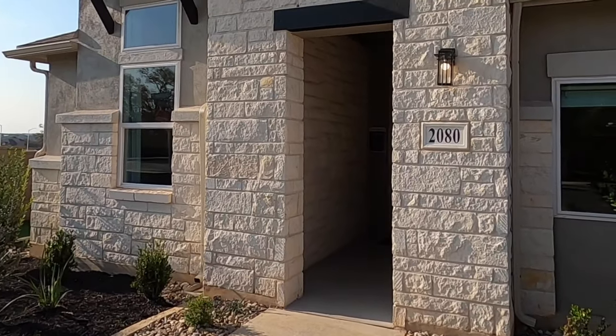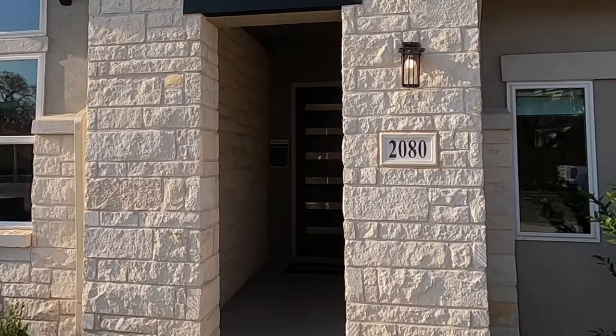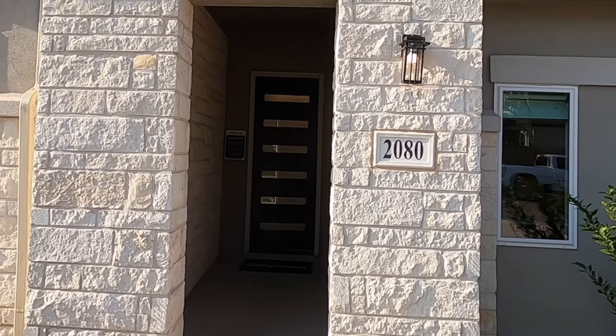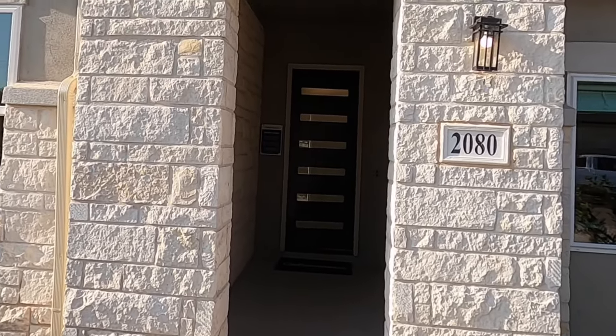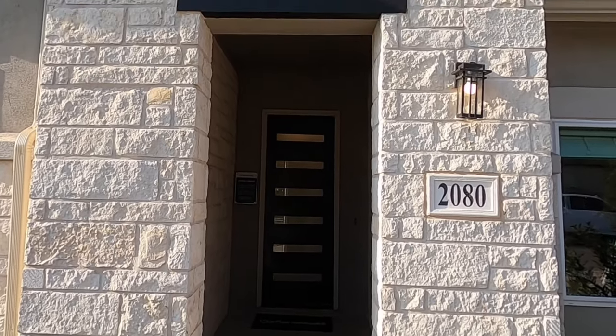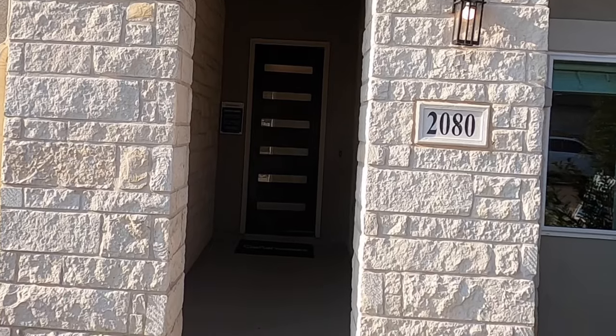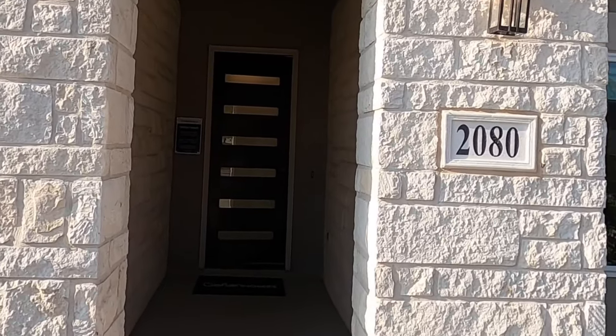Some great builders are in here including David Weekley, Scott Felder, Perry Homes, Highland Homes, and Coventry. But you also have Guillen — one of my favorite mid-tier builders — and you're about to see why. Let's head on inside.